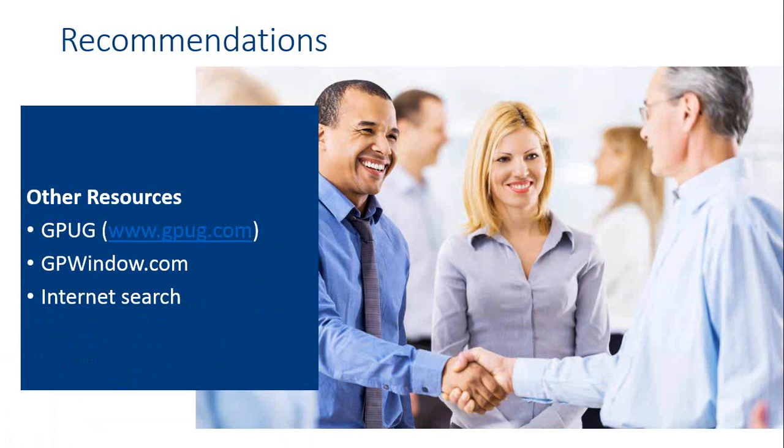Some other resources available to you are GPUG — the GP User Group — at www.gpug.com. There's also a website, www.gpwindow.com, where a variety of experts on GP will provide knowledge, including on the year-end process. You can also do an internet search to find some of these processes. Make sure you're using your resources — that's very important in making sure you have a successful year-end.